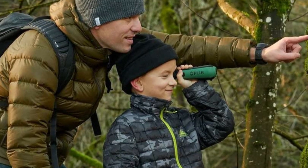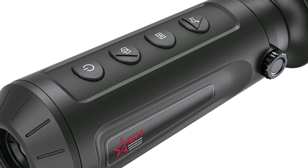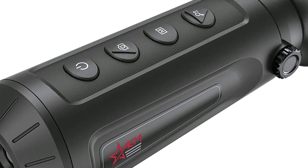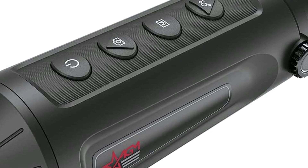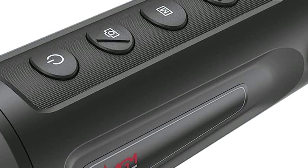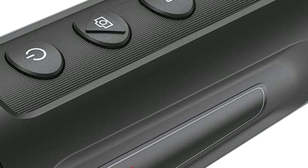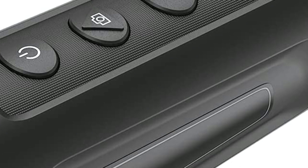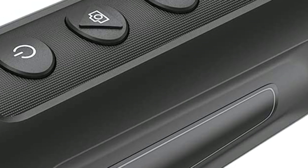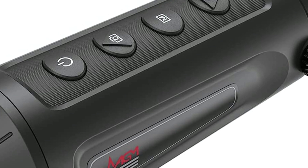Number 1 on the list is the AGM Global Vision Thermal Monocular Taipan TM10-256. This thermal monocular is a great choice for those who need a reliable handheld thermal monocular. It is a lightweight monocular, which is easy to use and carry, and is capable of real-time observation and target tracking. It is mainly used for law enforcement, hunting, searching and rescuing, and anti-smuggling. It is a compact and portable handheld thermal monocular with a fast response time of 25Hz.